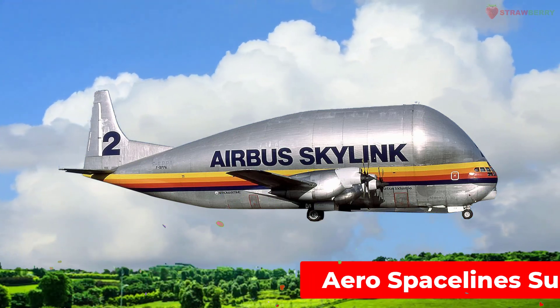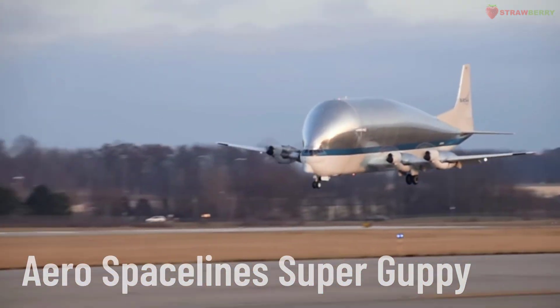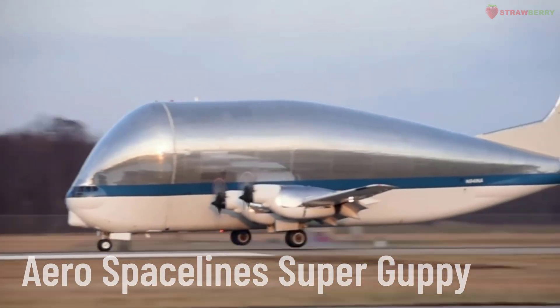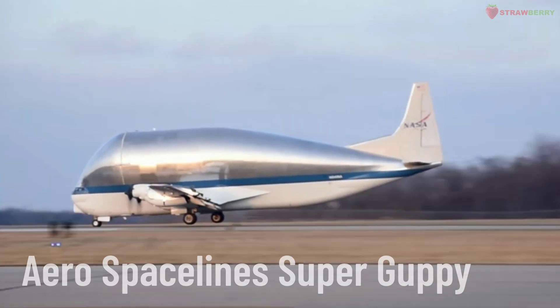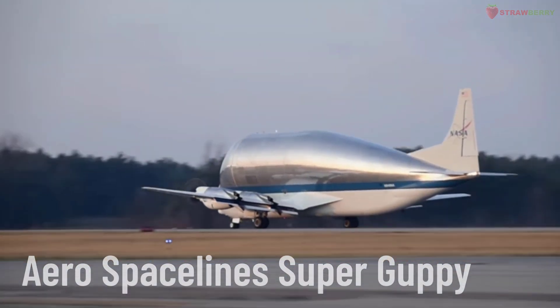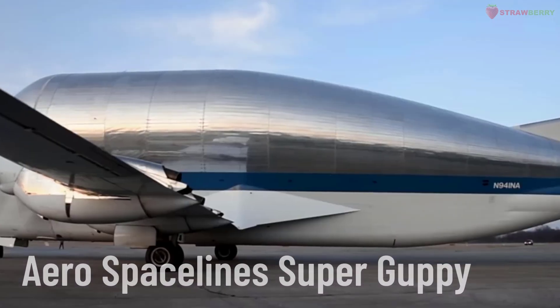Aerospaceline Super Guppy. The Aerospaceline Super Guppy is a specialized cargo aircraft developed from the Boeing Stratocruiser, designed to transport oversized and bulky cargo such as spacecraft components and aircraft parts.